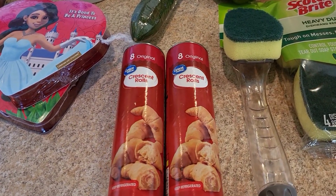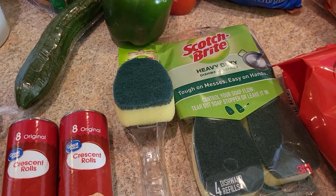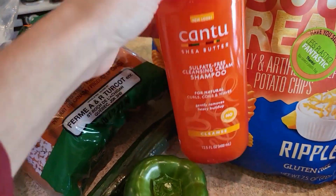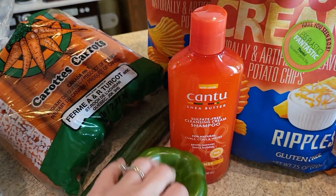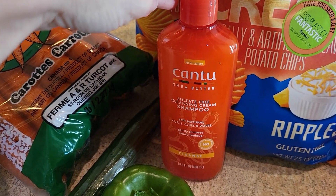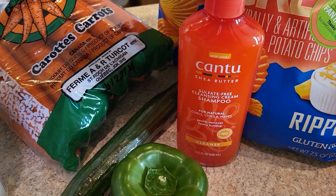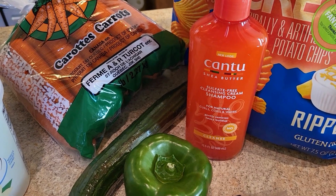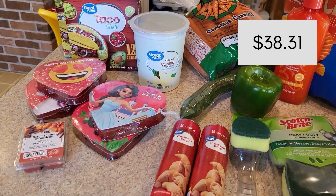I grabbed crescent rolls looking ahead to Super Bowl and some snacks. I also needed to refill the brushes for my dish-washing scrubber. And I got some Cantu shampoo — I've never tried it but it was recommended after I started doing Curly Girl about a year and a half ago and couldn't find my old shampoo. This bottle should last me almost a year at around five dollars. That's everything from Walmart and I spent $38.31.